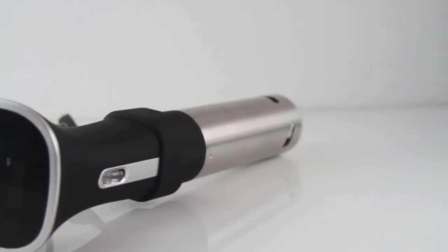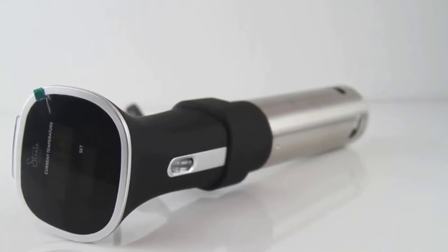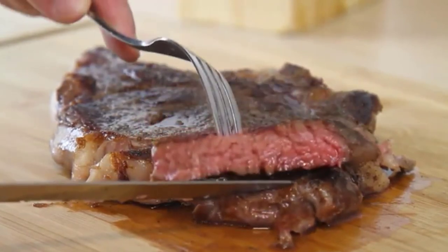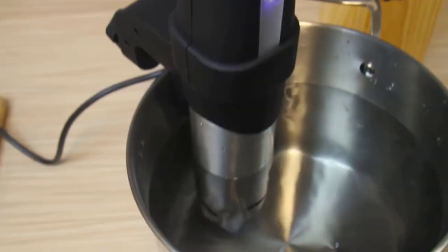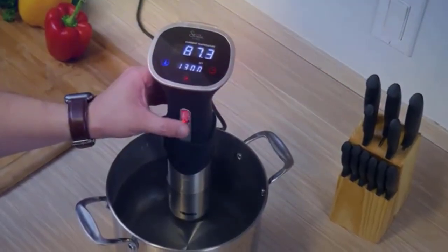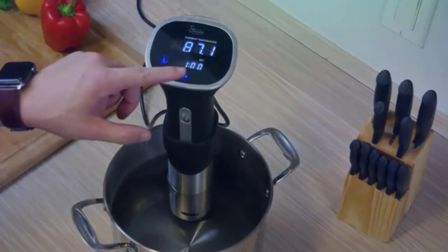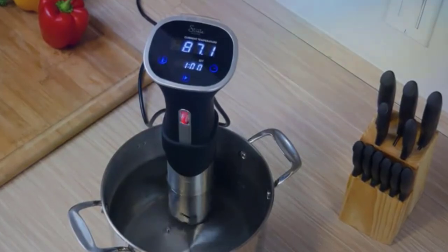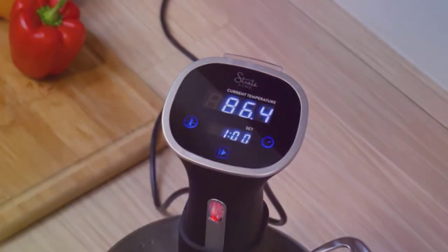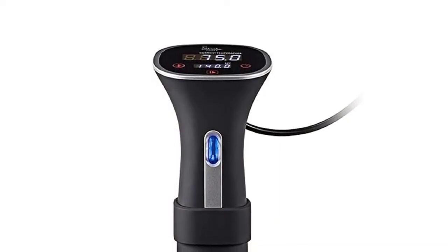The Monoprice sous-vide immersion cooker 800W cooks food perfectly to a precise temperature and cooking time, resulting in a doneness level exclusive to professional restaurants. Its incredible 800W rating powers fast-heating elements that bring the water bath to the set temperature in minutes. These sous-vide machines achieve water bath temperatures ranging from 41 to 212 degrees Fahrenheit, and this cooker keeps the temperature within 1% of what you set it to. It also features an intuitive LED touchscreen for controlling temperature and cooking time, and since the LED is bright, it is easily read in natural daylight. You can also stop and start sous-vide cooking directly from the control panel.